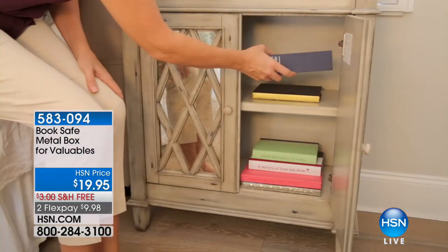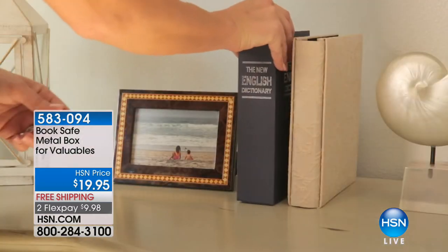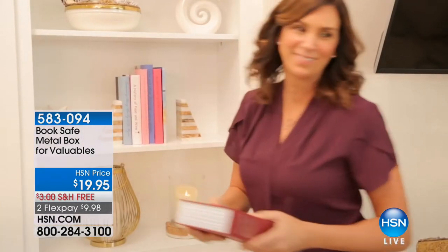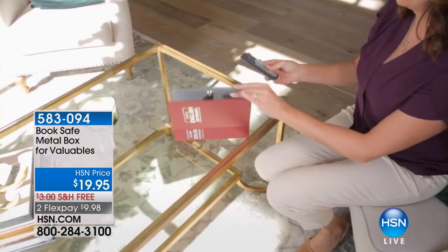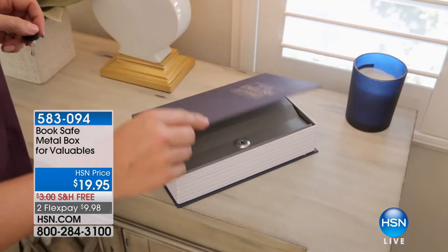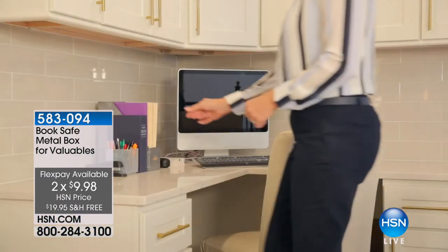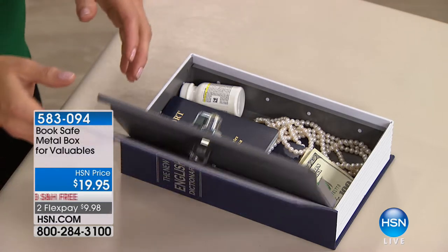For about $20, it gives you peace of mind knowing everything is safe. When you have a plumber over, the cleaning people, dog walkers — they're not going to open your dictionary. Both my daughters are in college — one in student housing, one in a dorm — and they were so excited to each get one. They put jewelry, expensive calculators, even phone chargers in there, because kids are always taking them. You put something in a book on a shelf and no one is the wiser.